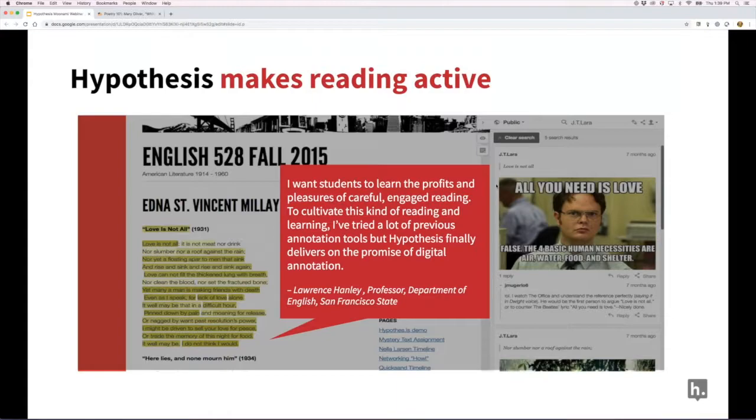Hypothesis makes reading active. This is nothing new — it's what I always told students when encouraging them to write in their books — but it's become all the more important as reading moves online. It's all the more easy for students to become distracted, and studies have shown students retain less and skim more when reading online. Annotation has been shown in research to counteract that trend, reinvigorating critical reading practices in the digital age.